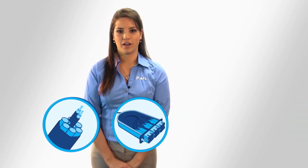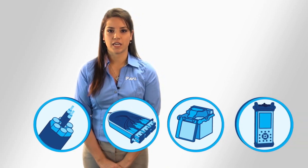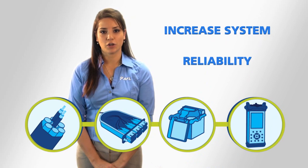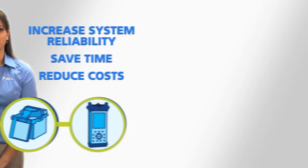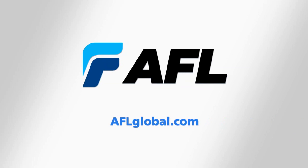By integrating AFL's EABF cabling system, the AFL PolyMod, the Fujikura 70S Fusion Splicer, and the M310 OTDR into one innovative solution, AFL helps customers increase system reliability, save time, and reduce costs. To learn more about how AFL's integrated solutions can help you, please visit AFLGlobal.com.